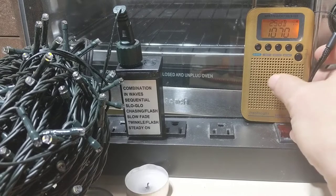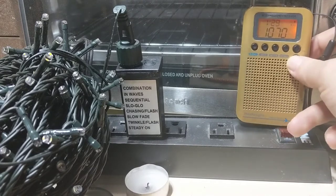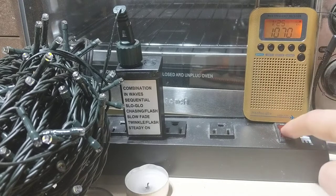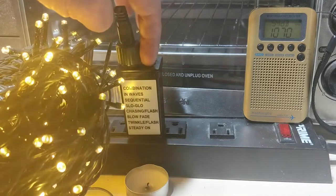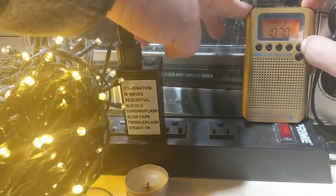What I'm going to do now is drop the volume slightly, because that is rather loud. And I will go ahead and turn on those Christmas lights. Good grief — do you hear that? So I'm going to just cycle through some of the options, and you can hear the havoc that it's wreaking.